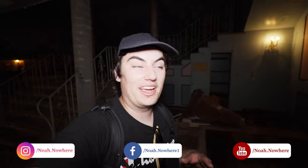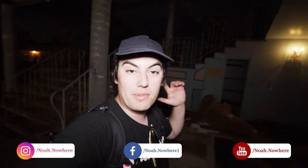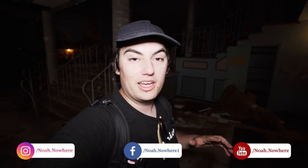Without further ado, let's get into this awesome explore. What is up, guys? It is Noah here, and today we are exploring this amazing abandoned theater. This place shut down in 2006 and has been abandoned since, and it is in very, very poor shape for the 15 years it's been abandoned.